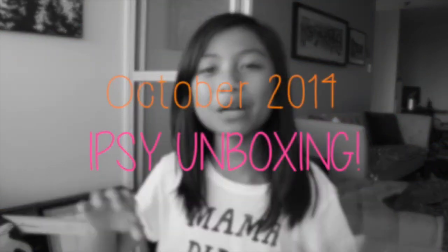This is intro music made by me, because OSX Yosemite won't let me put my music. Hey guys, welcome back to my channel. I'm Adrienne, and I am going to be doing my October Ipsy unboxing for 2014.